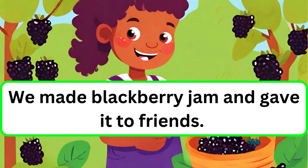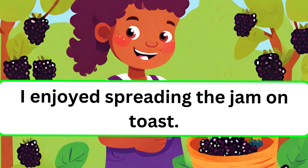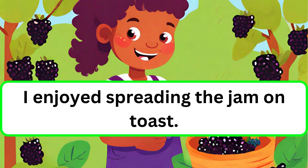We made blackberry jam and gave it to friends. They said it tasted good. I enjoyed spreading the jam on toast.